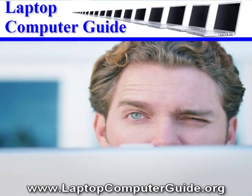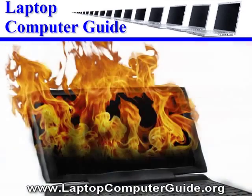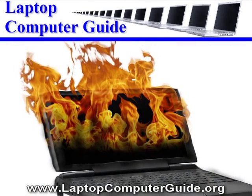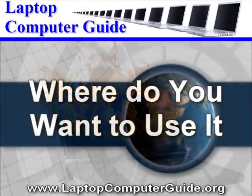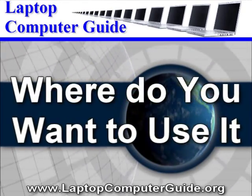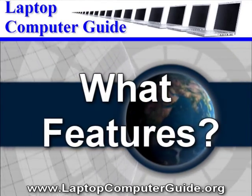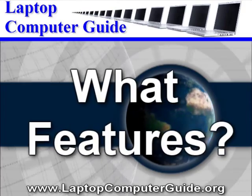Do you want it for simple tasks like emailing, web browsing, word processing? Or for more demanding tasks like video gaming, web authoring, heavy graphic work? Where do you want to use it — when traveling, in the classroom, or for use in the home? Then keep asking yourself: what features does my new notebook computer need in order for it to get all these jobs done?